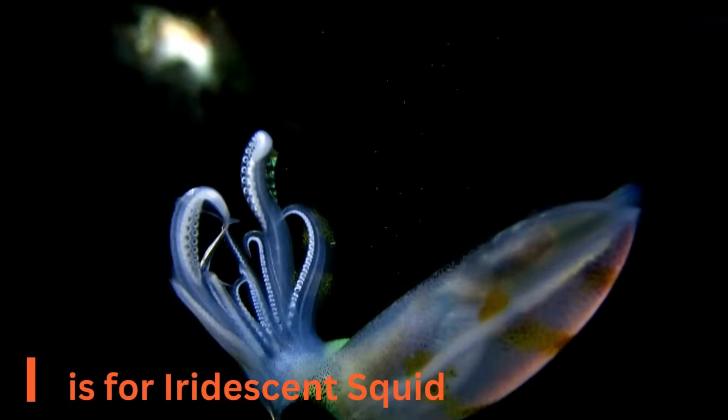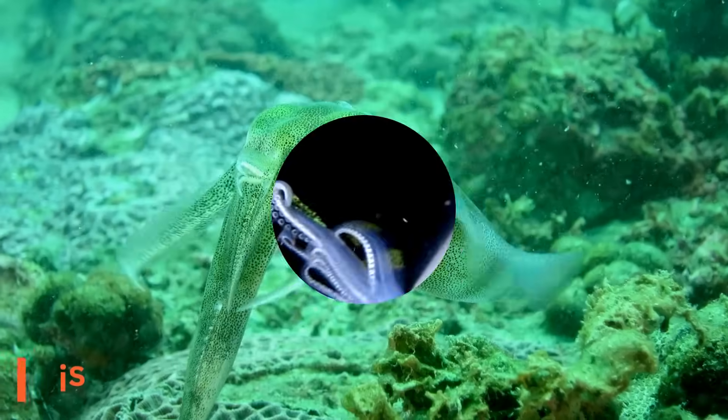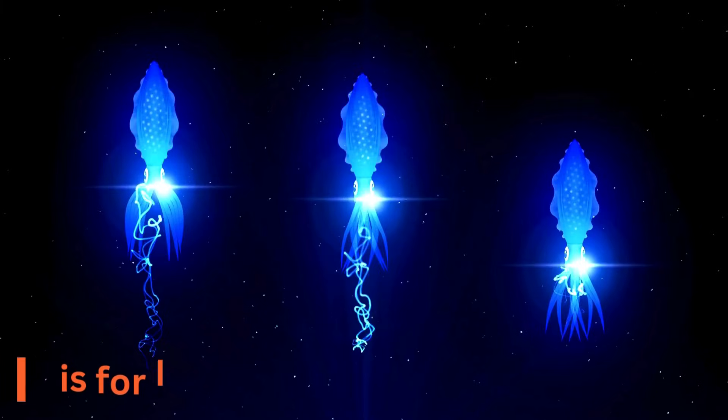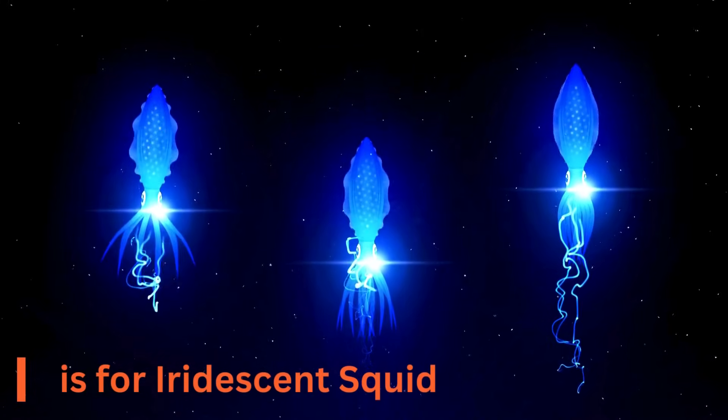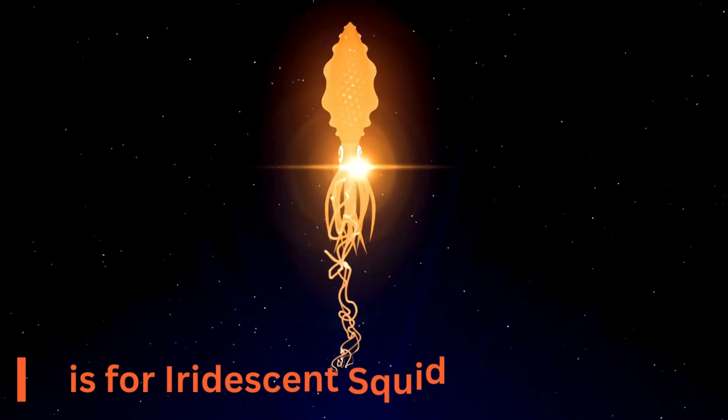I is for iridescent squid. Introducing the iridescent squid, a shimmering star of the sea. These magical creatures have a mesmerizing ability to change colors like a living rainbow. Imagine a squid that can light up the ocean with its enchanting glow.